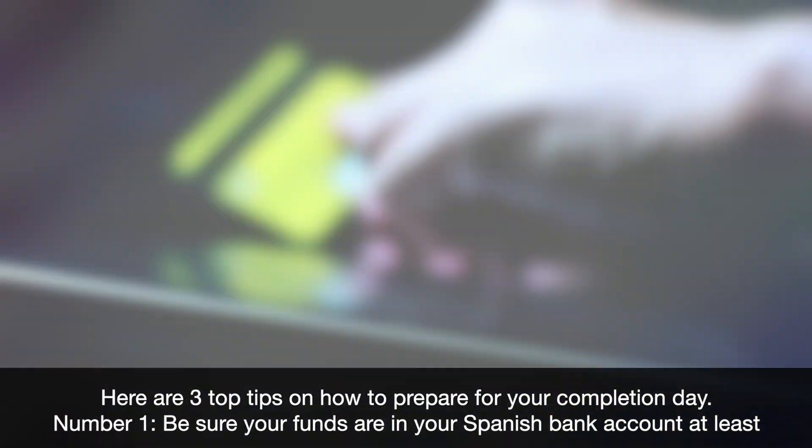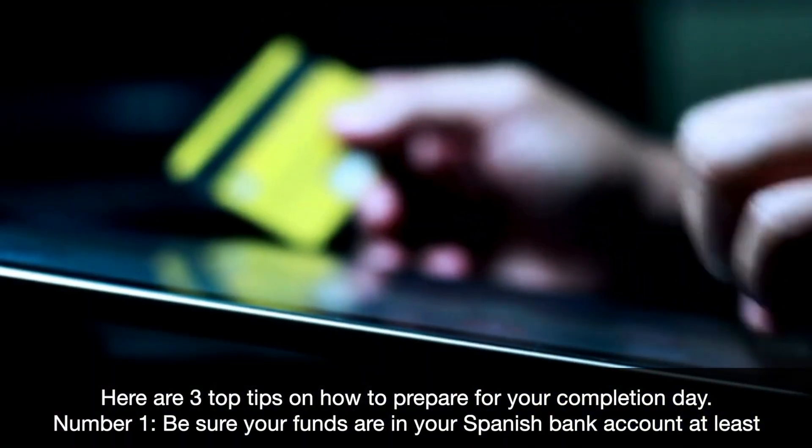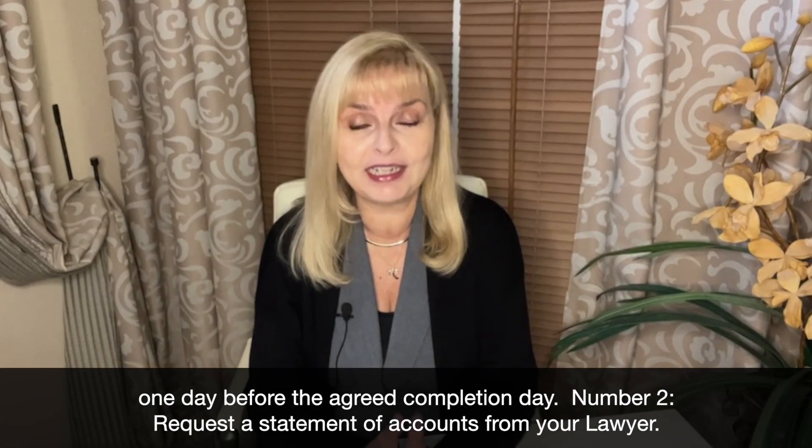Number one: be sure your funds are in your Spanish bank account at least a day before the agreed completion day.